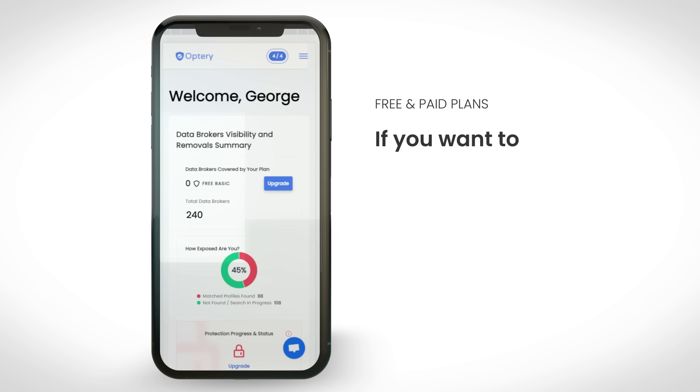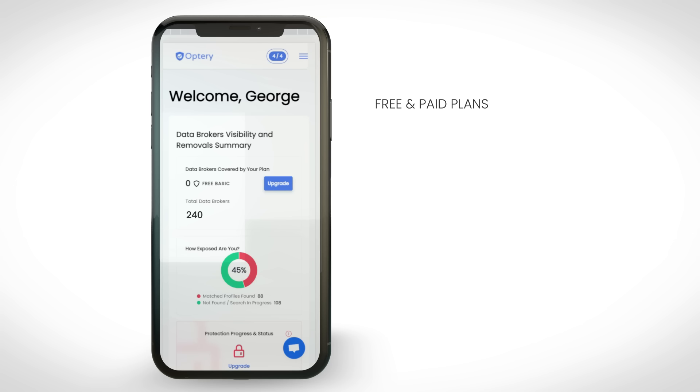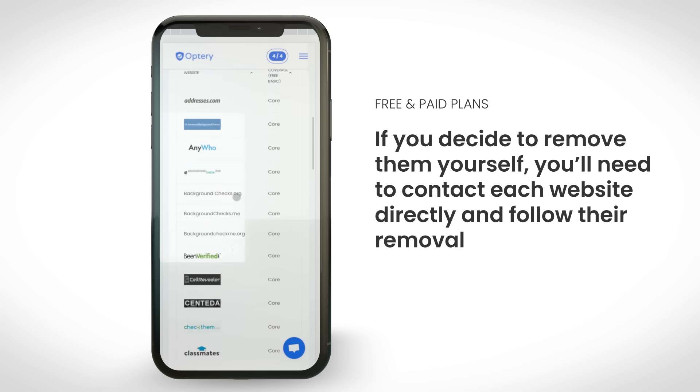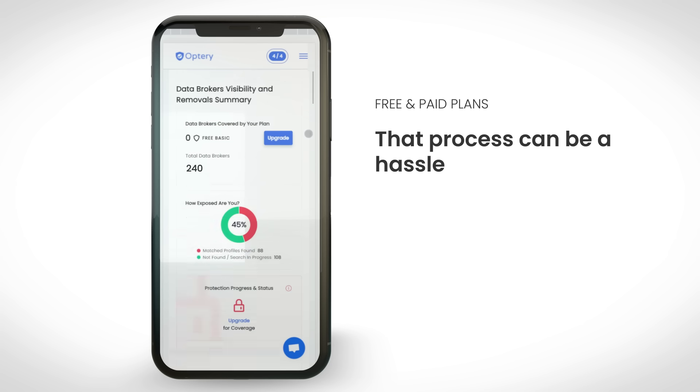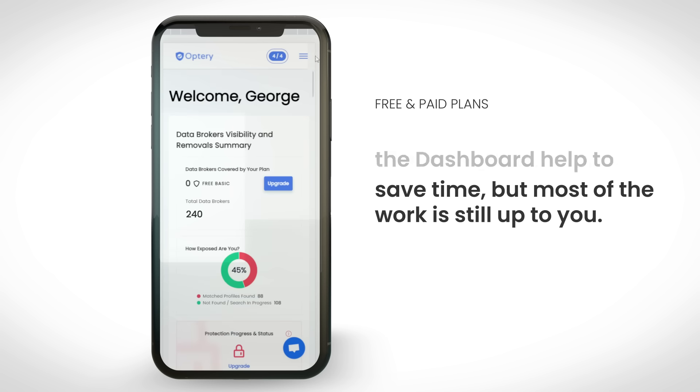After reviewing your exposure report, if you want to get those profiles removed, you have two options: remove them yourself or upgrade your Optry account. If you decide to remove them yourself, you'll need to contact each website directly and follow their removal steps. That process can be a hassle. Our removal shortcuts in the dashboard help to save some time, but most of the work of removal is still up to you.